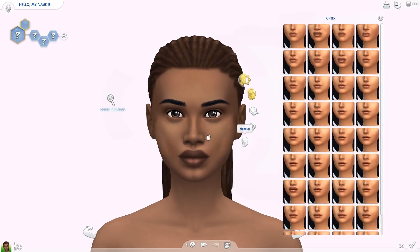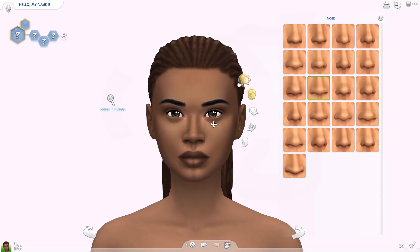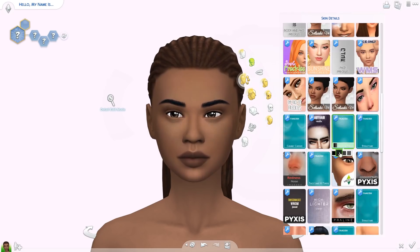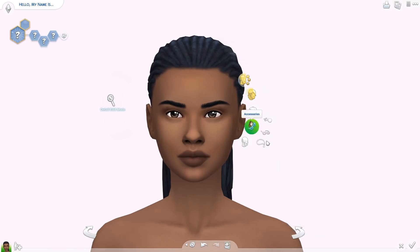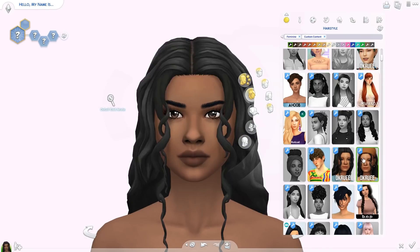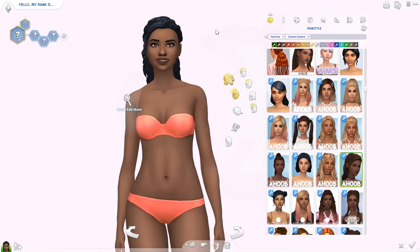We're doing two moms and their little daughter Alissa. I think they are the cutest family and I imagine them living in Sulani, so if you have Island Living this would be the perfect family for you to play with. The other mom's name is Zoe - they're married and she is in the conservationist career. Then Malia is an artist but at the moment she's a stay-at-home mom, focusing on their toddler daughter.